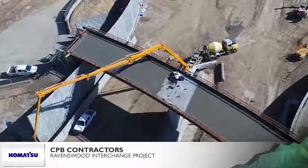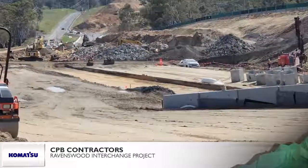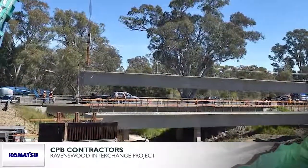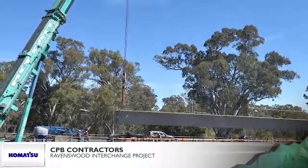Up to 1,500 vehicles per hour were managed using a contraflow design with a double barrier line for a safer environment for construction teams, while maintaining safe access for road users. Flexible drone technology, instead of standard aerial-based maps, was used to ensure rapid assessment of environmental changes.